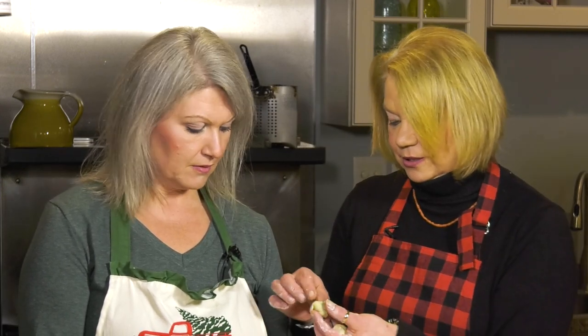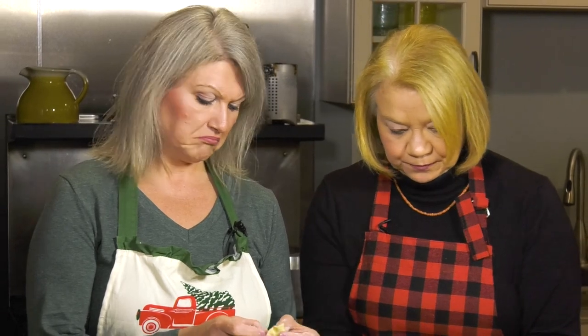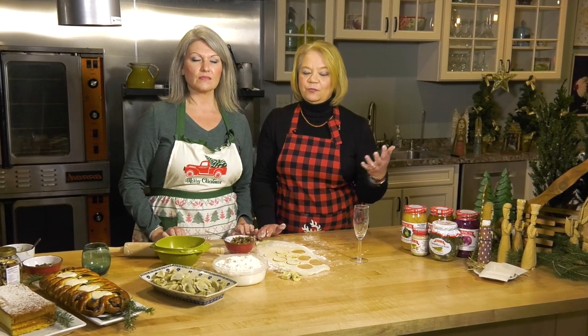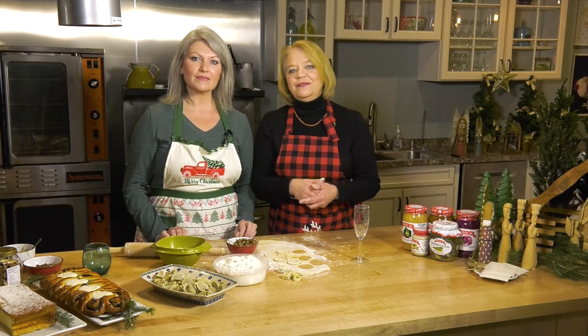Fix that sad little uszka — the more you do it, the better you get. Once you've got enough for your family, bring a pot of water to a rapid boil, throw a little bit of salt in, dump those in, and when they float up to the top, just scoop them right out. They're ready to serve in that borscht.